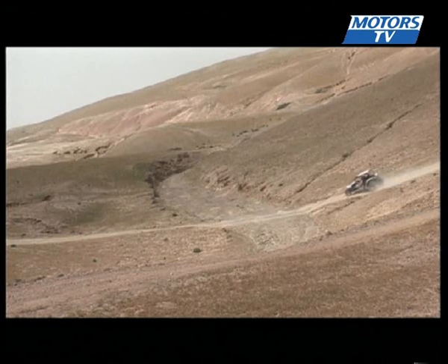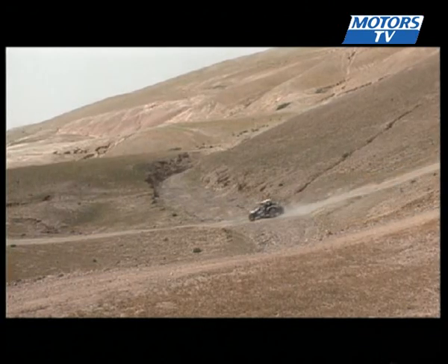At 9,690 and 10,290 euros respectively, fun comes at quite a price.